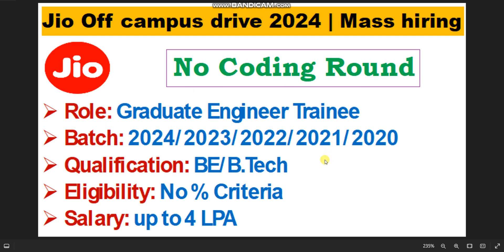And the icing on the cake is there will not be any percentage criteria. It means if you have less than 60% marks or less than 50% marks, you are still eligible and can apply. The salary will be up to 4 lakhs per annum.